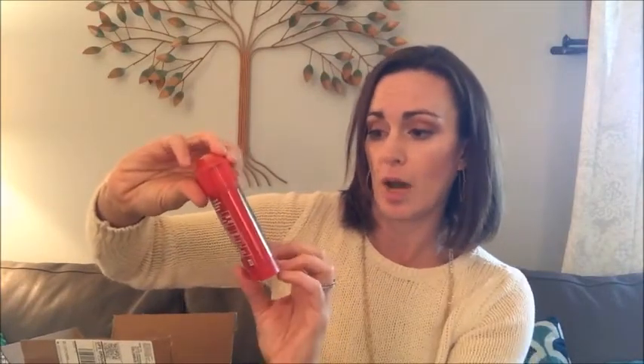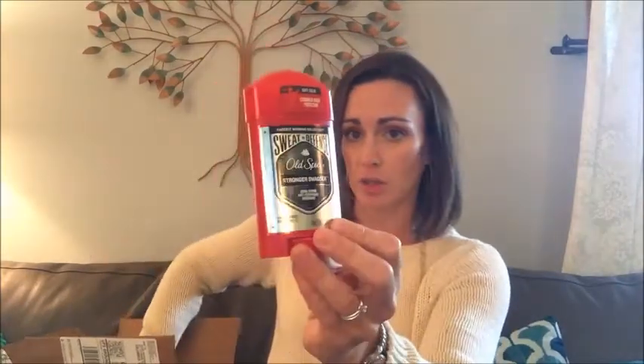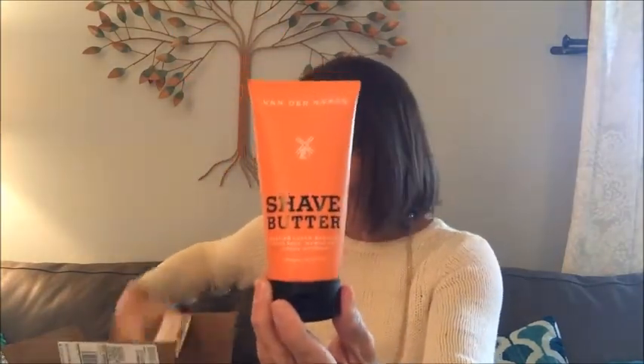Beard Guys beard oil. Old Spice Swagger by Stronger Swagger — so this is an extra strong deodorant and antiperspirant for the extra sweaty guy. Then there's shave butter with shea, mango, and cocoa butter — I like the sound of that. And more from the Beard Guys: beard butter. So if you have a beard, I have all the products for you.